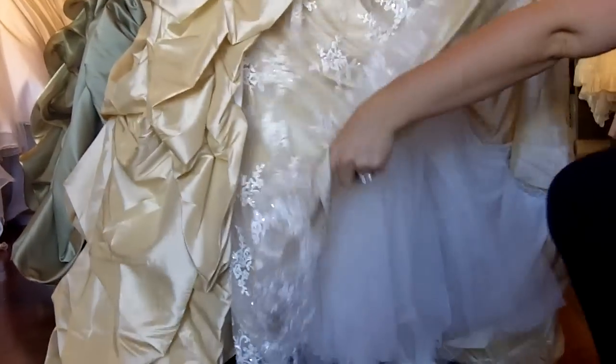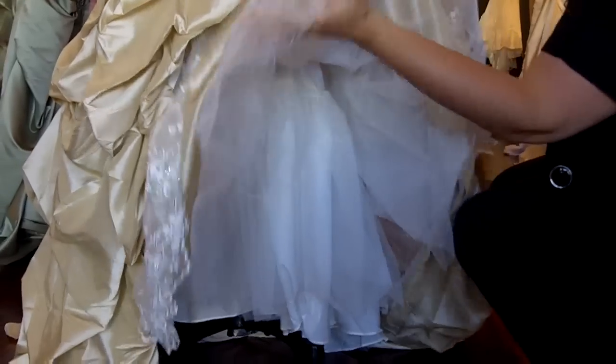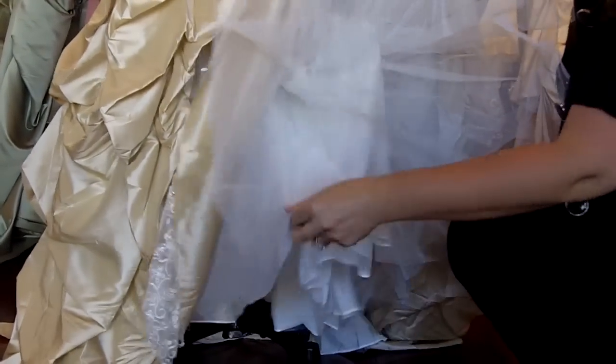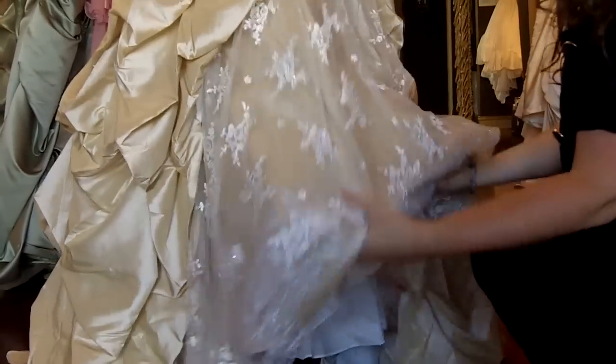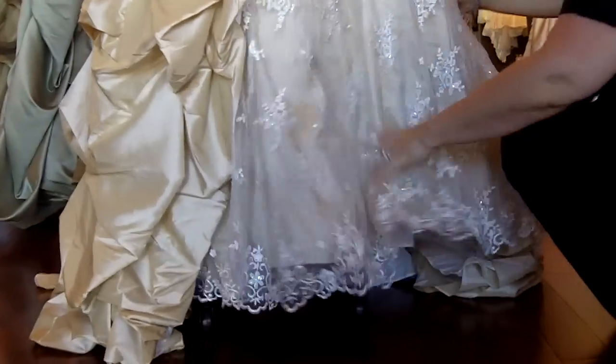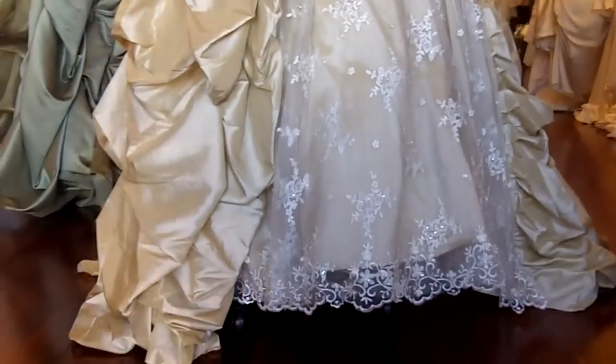Now there are a couple of layers underneath this dress. It does come with a couple layers of tulle for fullness, as well as lining. This dress can also be made fuller with a crinoline slip, which will make it really nice and full, and that is optional.